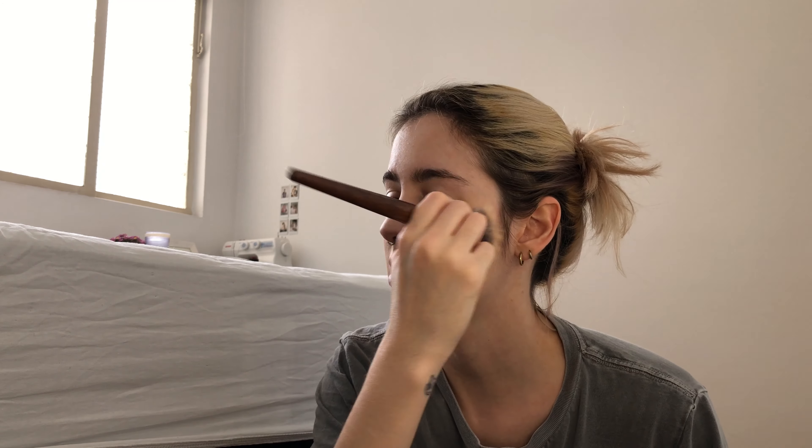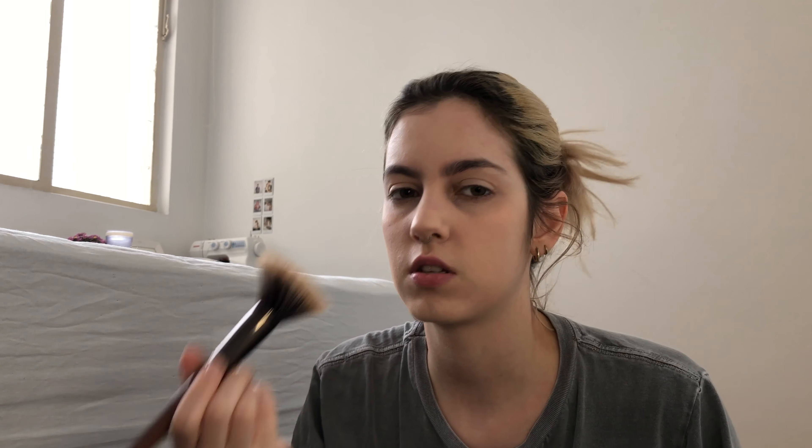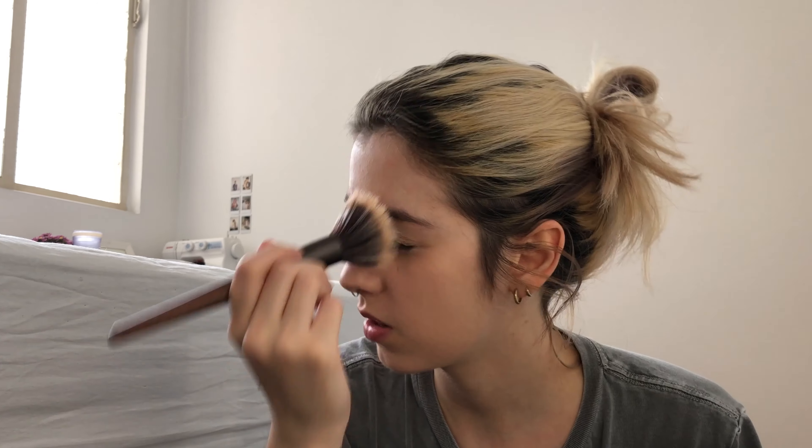Just like my e-girl transformation video, I looked for some inspiration on Pinterest for the soft girl look. I found that soft girl makeup is a lot like e-girl makeup, just a little softer. I'm going to do something like this — baby pink eyes with eyeliner and a lot of blush. After the makeup we'll choose the outfit, so let's do it!